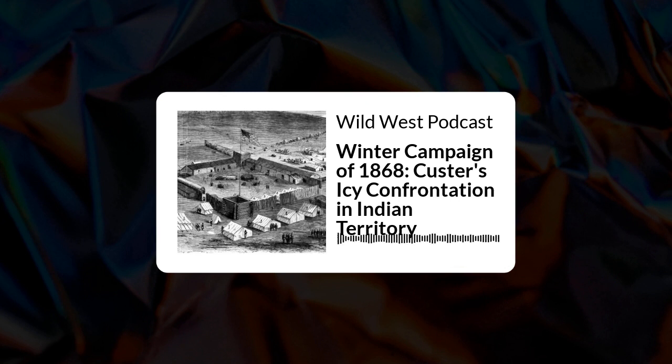The Fort Dodge column got underway on November 12, 1868, to set up a new supply camp in Indian territory. Sully's command consisted of Custer's 7th U.S. Cavalry and Captain John Page's five companies of the 3rd U.S. Infantry. The expedition included a large wagon train and an accompanying herd of cattle, with 4,000 rations to be transported 90 miles beyond Fort Dodge to Camp Supply in Indian Territory.